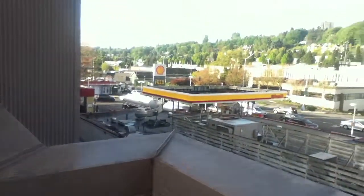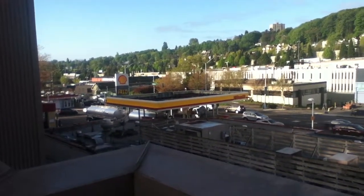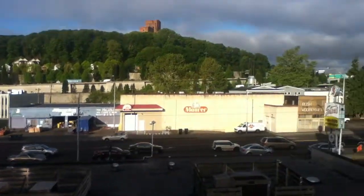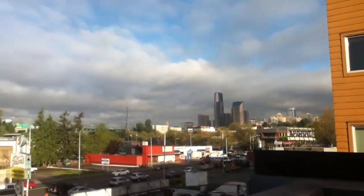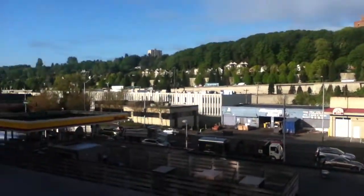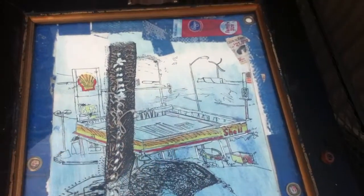Greetings. It is April 22, 2015. I am outdoors now on the deck of the building where my studio is. That's the Shell Station. I'm just going to do a quick panorama. There's downtown Seattle over there. And so this is where I stood when I did the drawing of the Shell Station.